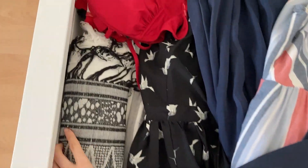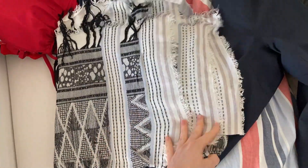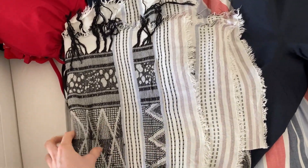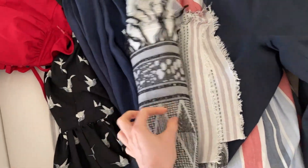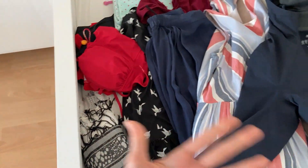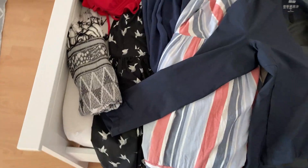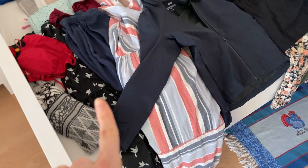I also have a throw-on cover shawl in case I'm going out to a bar or restaurant wearing a summer dress, but inside they're blasting the air conditioning and I need something to warm me up. So let's try to fit all of this into my luggage.